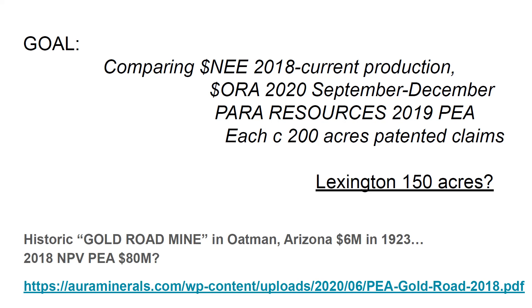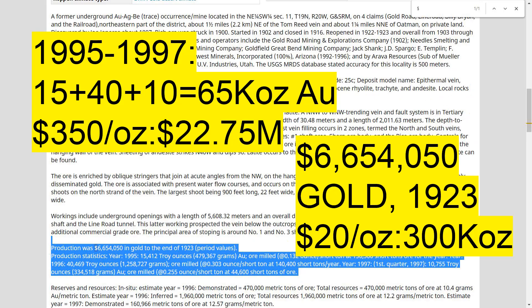150 acres in there — what's it worth? Hard to say. Let's have a look at some studies, let's have a look at some production numbers.